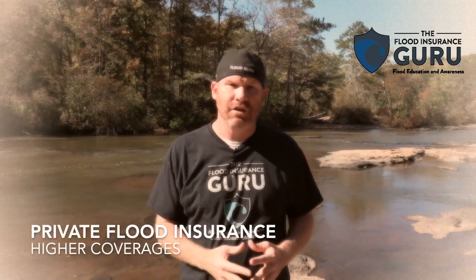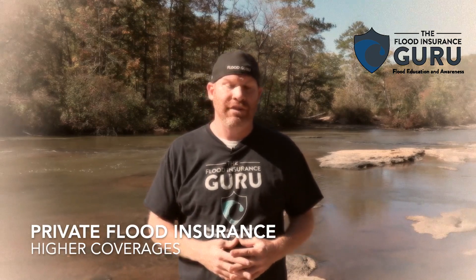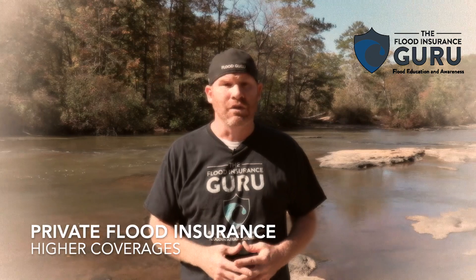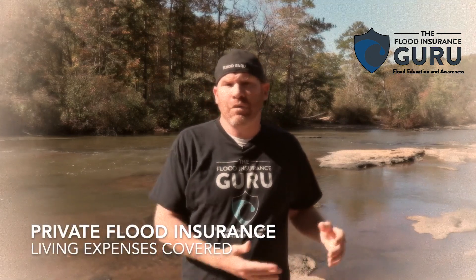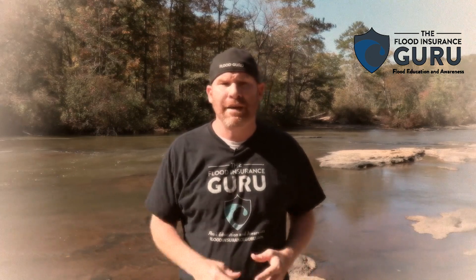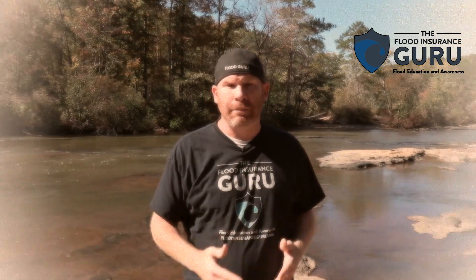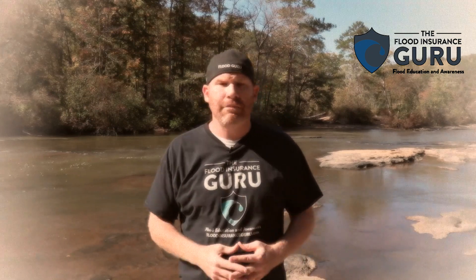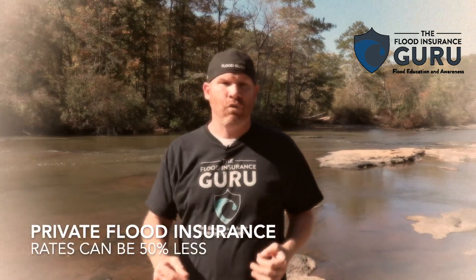The other option is going through the private market for flood insurance, which we recommend a lot. The reason is you may need coverages more than $250,000, belongings coverage more than $100,000, or you might want temporary living expenses. If your house floods — like what happened with Katrina in South Mississippi and Louisiana back in 2005 — and you want a place to live while your house is being replaced or repaired, private market might be a good option because they offer those coverages. Their rates can generally be 30, 40, or 50% less because they use different technology.